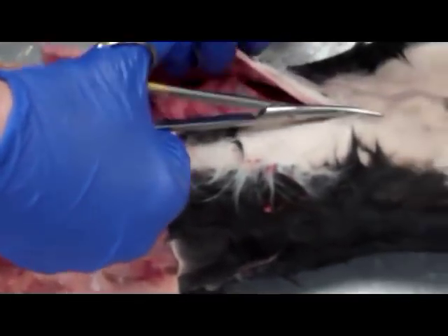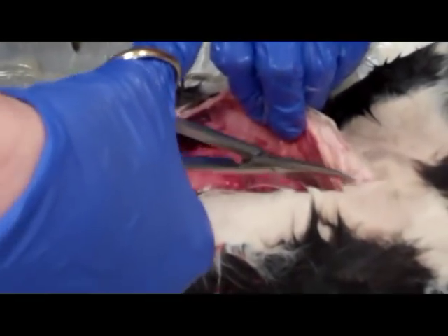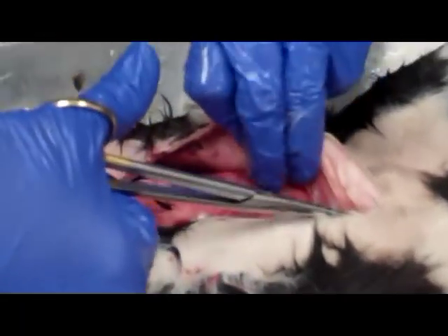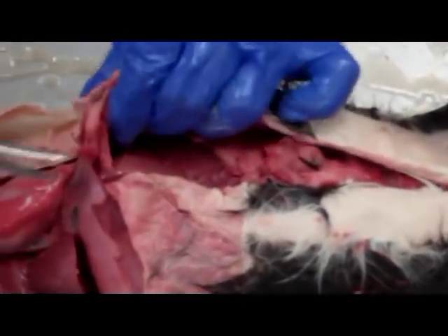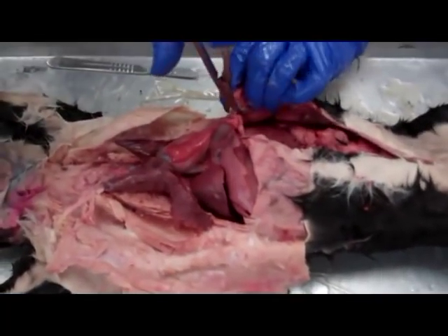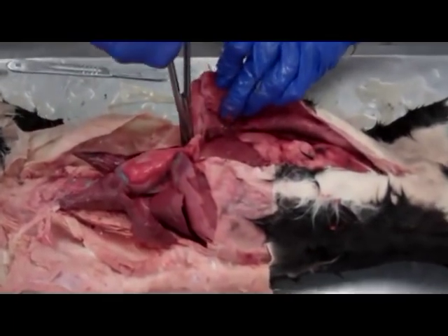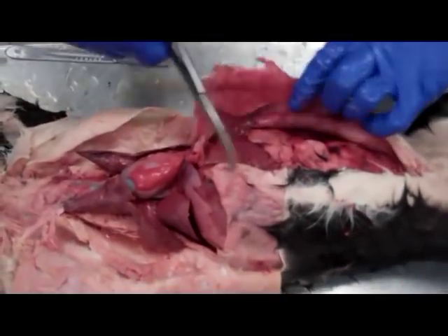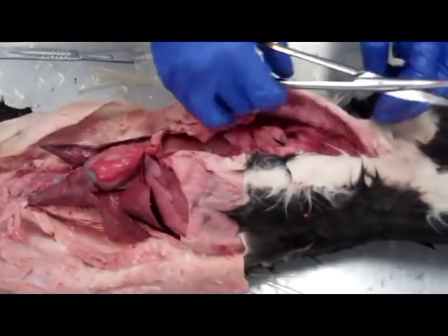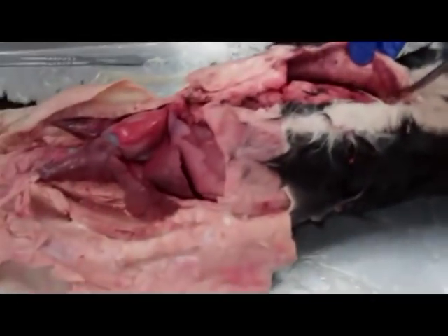Now I'm just opening the abdominal pelvic cavity. I'm going to cut from essentially this point so I can show you the diaphragm that separates the two cavities. My cat will probably need to be washed out a little bit on the inside — it's got some extra fluids and blood and other materials.